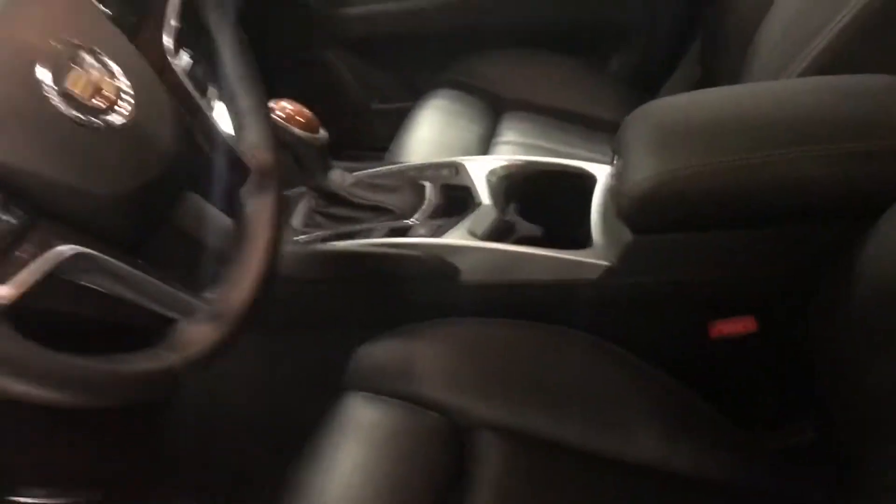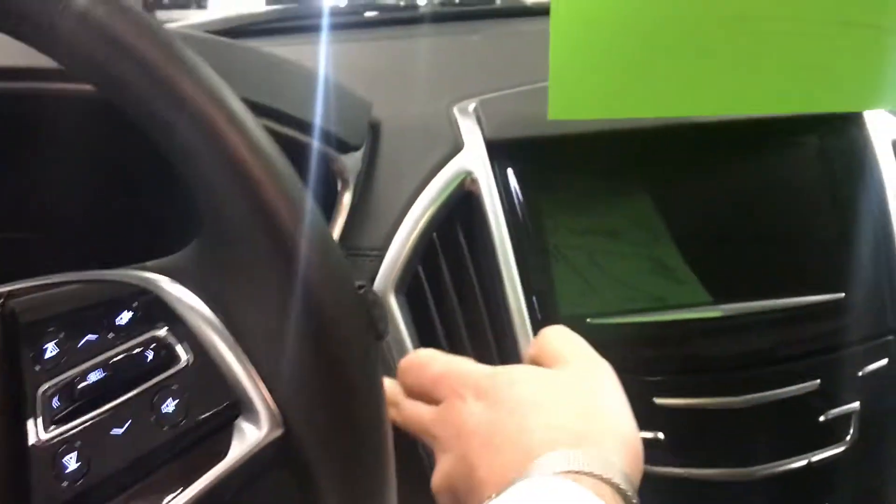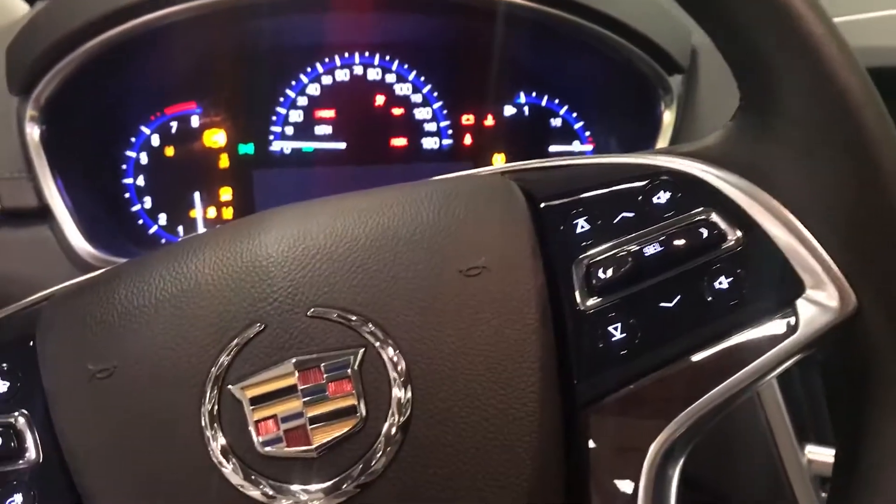It has memory seat options and electronic seats. This also comes with a driver awareness package — it's going to vibrate in your seat when you deviate out of your lane.